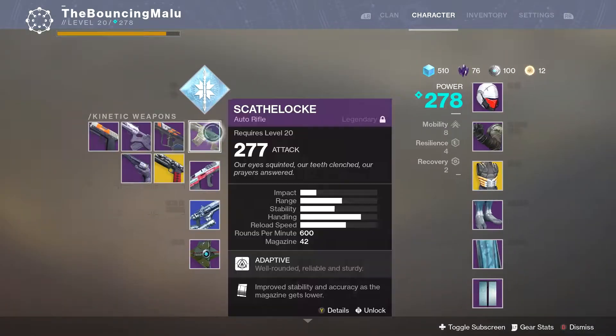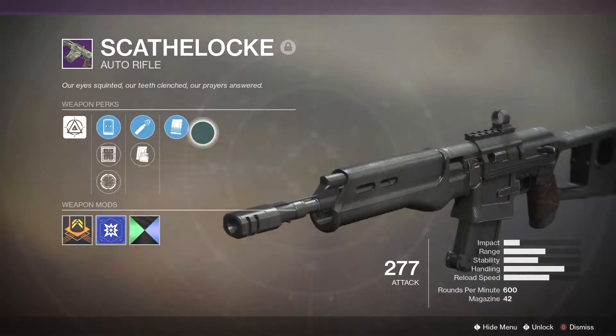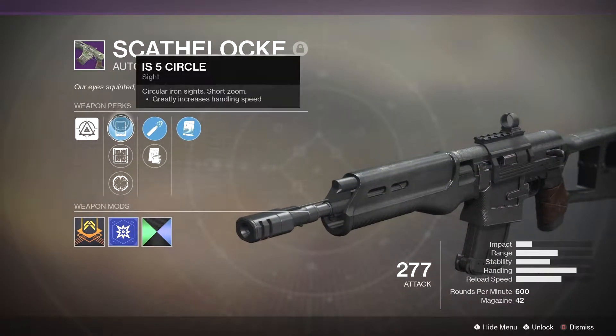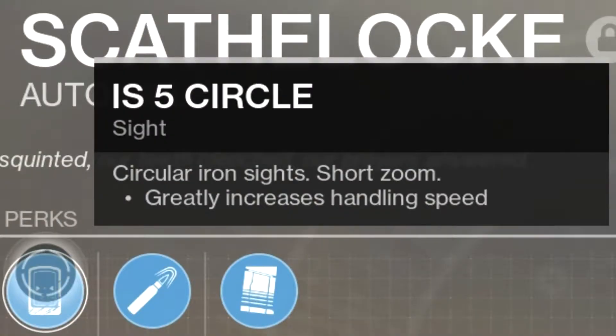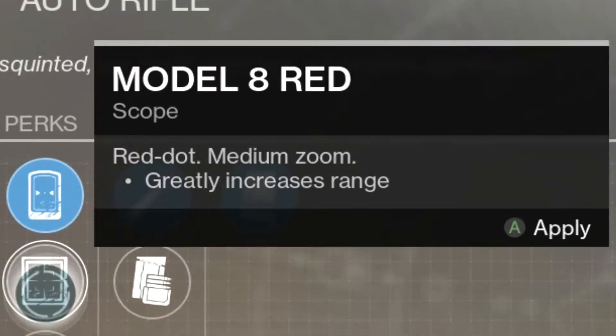First things first, here's the Skavelok in all its glory. I love it because it's pretty darn stable and it hits hard. First off we have IS-5 Circle for the sight, greatly increases handling speed. Then we have Mobile-8 Red, which increases its range.